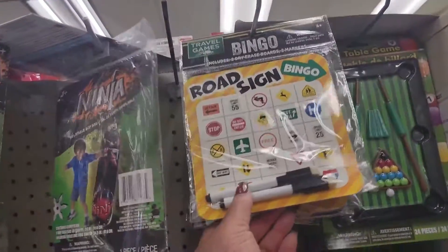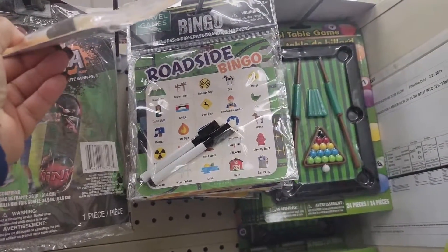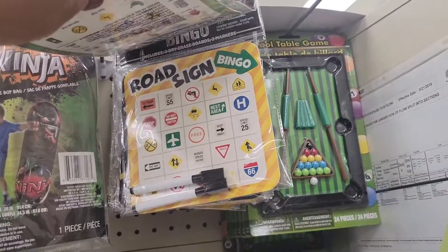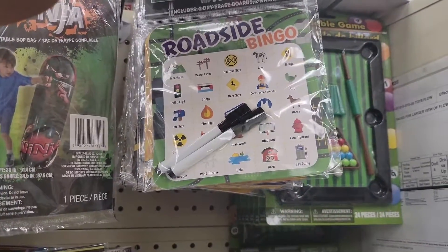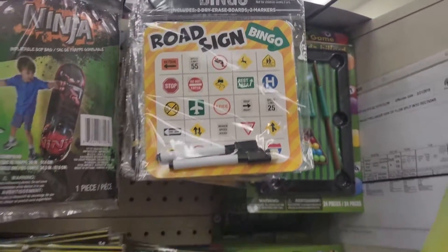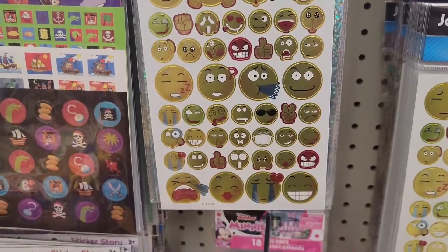Road time bingo — I need to give this to my kid who's learning how to drive. I'm serious, y'all — if you have a kid that's learning how to drive, this is clever. I'm getting these. Yes! A lot of emoji stickers — these are so cute to me.